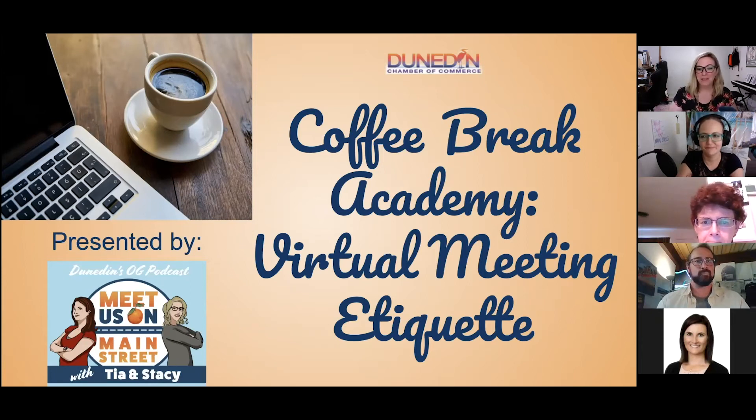Welcome to Coffee Break Academy, virtual meeting etiquette edition. In today's world, a few months back, March hit, and before that, no one had any clue what Zoom was. I should say a few people did know, but for most of us, we didn't know what it was beforehand. This is a whole new way of adapting to life and to meetings, since most meetings nowadays are conducted via Zoom or another platform.